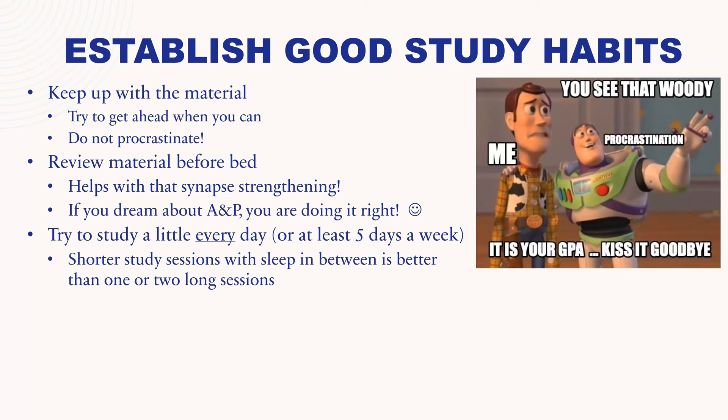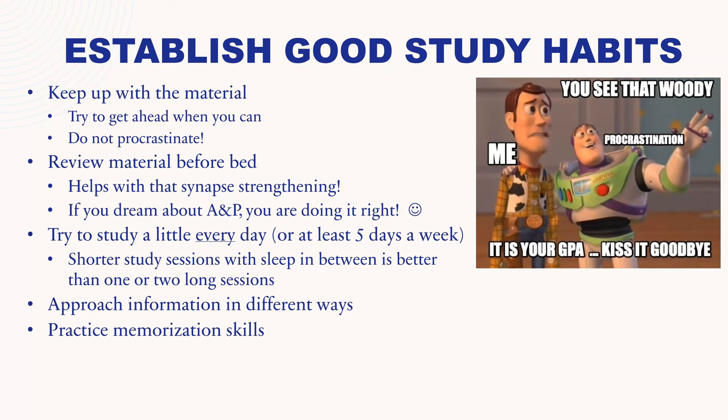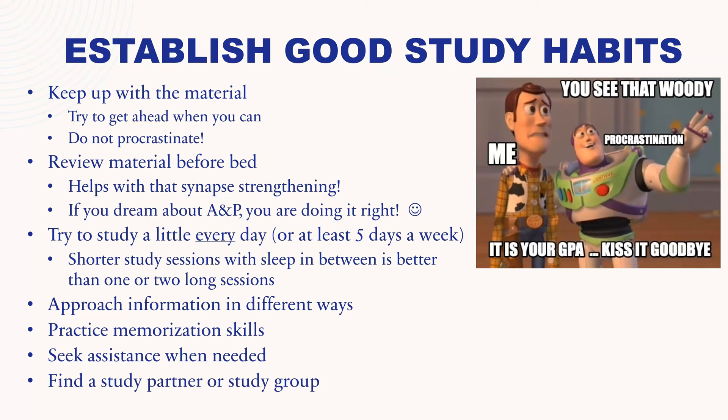Approach the information in different ways — creating analogies, trying to write things in your own words, trying to explain concepts to other people, just trying to see things from a new angle. Practice memorization skills — memorization is a skill like all of learning, and you can get better at it with practice. Seek assistance when needed — come see me during office hours or email for an appointment, and there are also tutoring services offered by the university. Find a study partner or study group, because this helps with explaining something to someone else, which helps you realize whether you have a good grasp on the material.